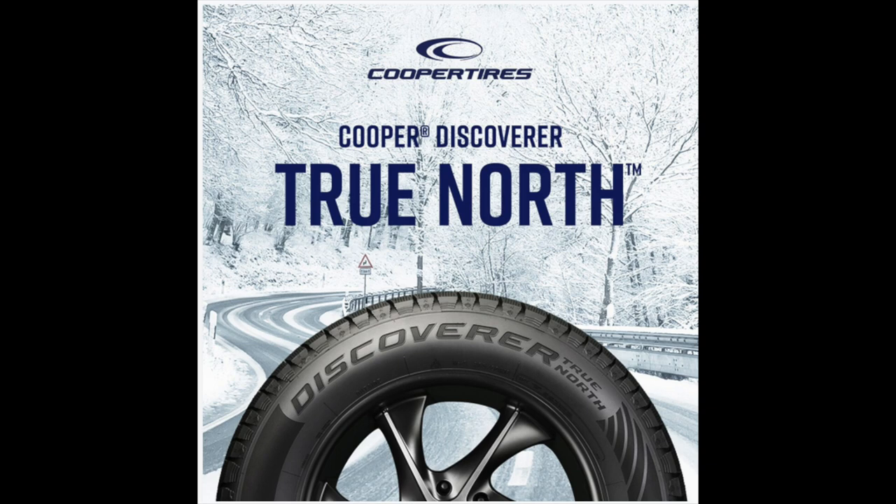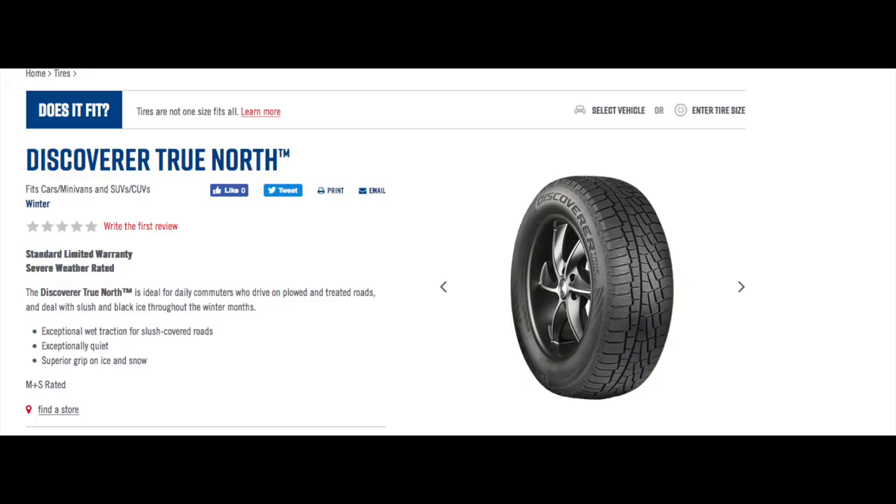Cooper Discoverer True North — brand new winter tire coming with sizes for cars, vans, SUVs, and crossovers. Just came out. Just got the email and all the literature, press kit, everything hit.